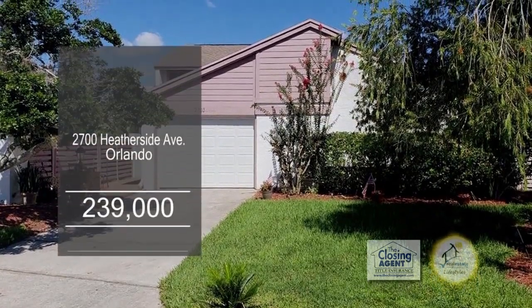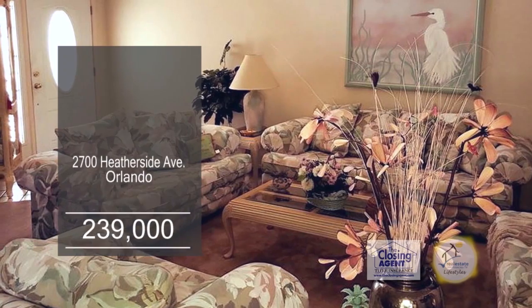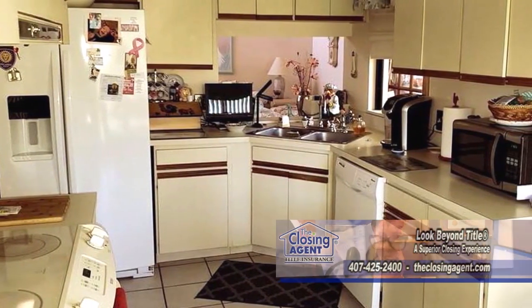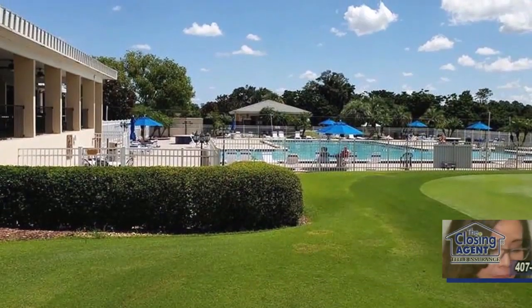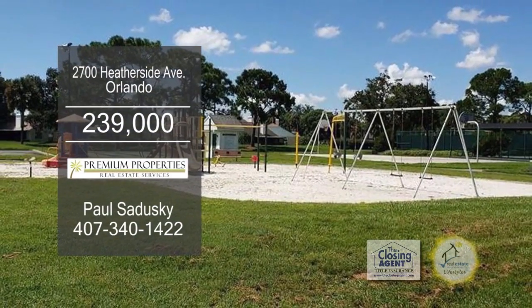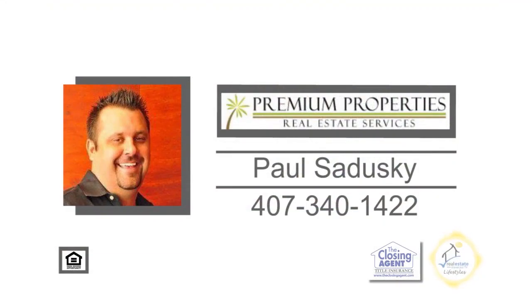This must-see home can be found in Ventura Country Club. As you enter, you'll find a cozy living room. The charming kitchen makes cooking a breeze. Off the kitchen is the dining area. The enclosed patio is very spacious and can be used as a family room. This gated community offers a pool, discount golf, playground, fitness center, tennis and basketball courts, and a clubhouse. For more details on this home close to the airport, contact Paul Sandusky.